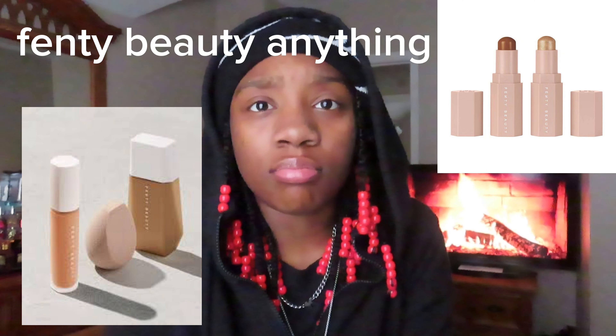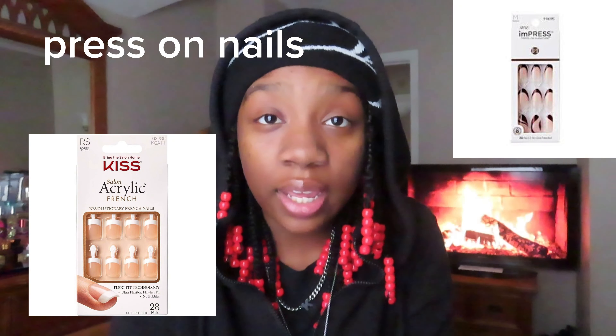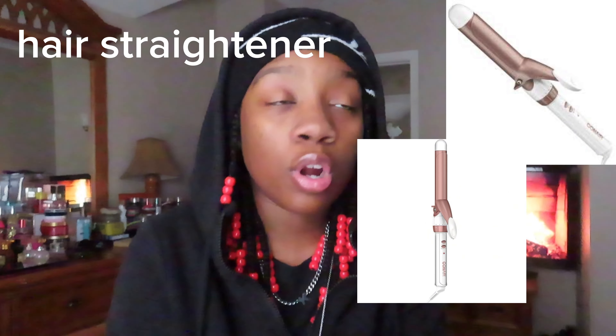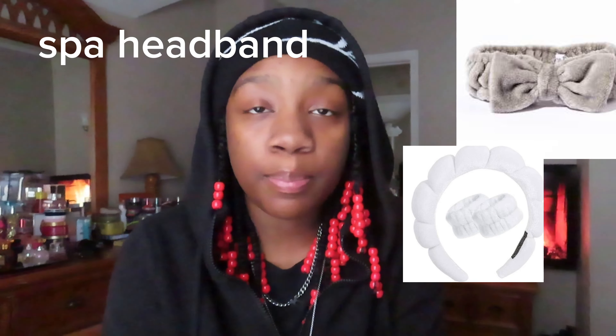Or like Fenty Beauty any makeup. Any type of Bath and Body Works perfume, press on nails, hair straightener or curling iron, anything Charlotte Tilbury, pimple patches, or a spa headband or skincare headband. That is it for the beauty category.